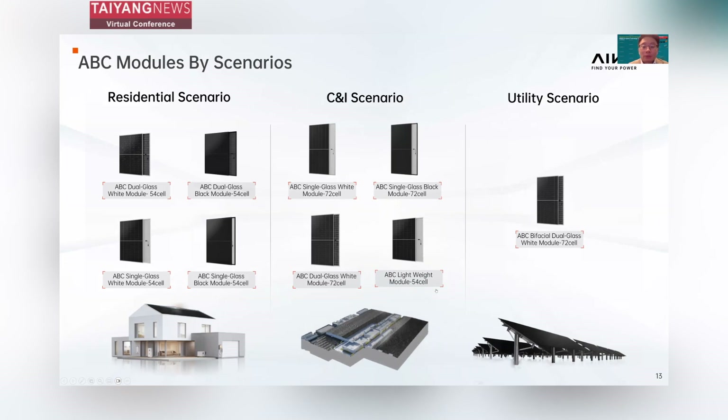Here is the full product portfolio of our ABC module. As promised, our portfolio has now expanded to nine models in total, covering scenarios from residential to utility. In the residential scenario, we have mono glass and dual glass modules in both a black series with premium looks and a white series with more powerful output. In the C&I scenario, we have mono glass modules in both black and white series, dual glass modules in 66 cells, and the lightweight module. In the utility scenario, the key product is our 72-cell bifacial dual glass module with efficiency of 23.7% and output power up to 625 watts.